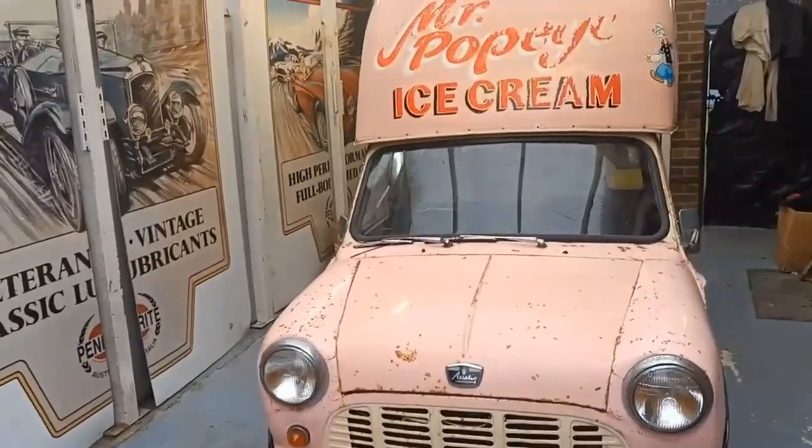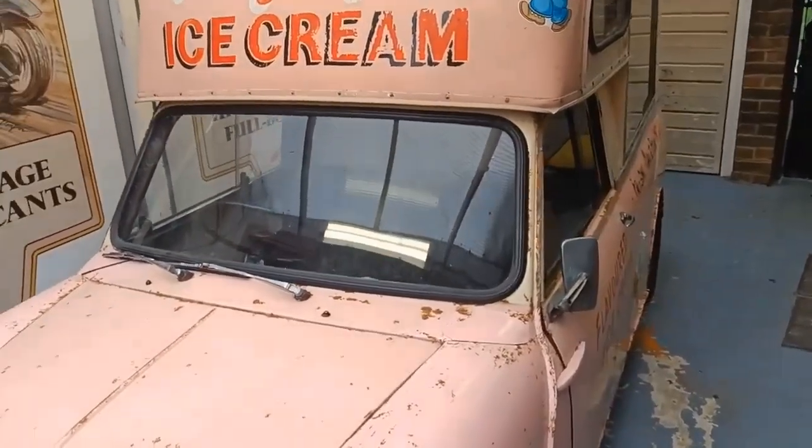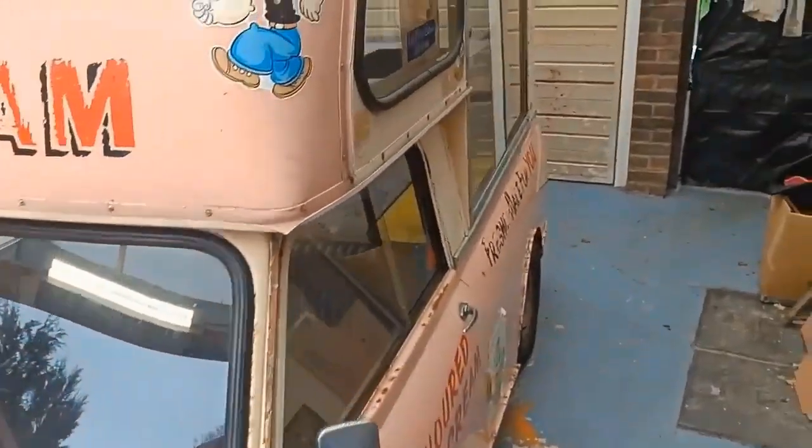I bought one of the rarest Minis on the planet, and at the end of this video I'm going to tell you why we now have a deadline. But first, let's catch up with what we've done so far.